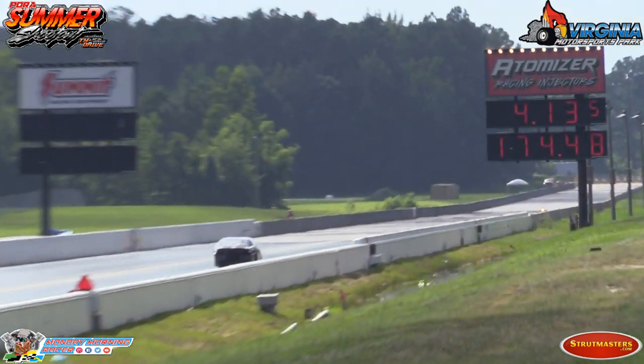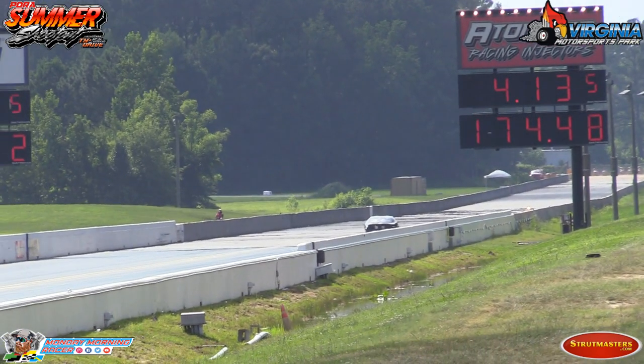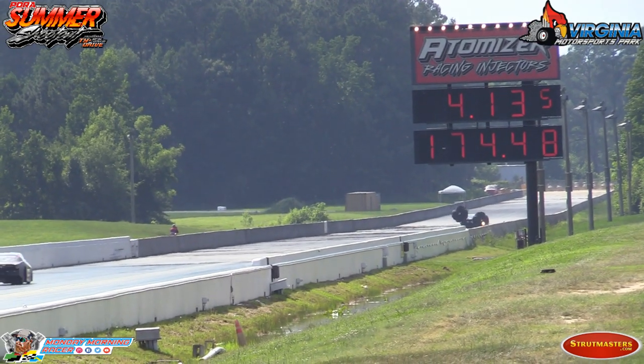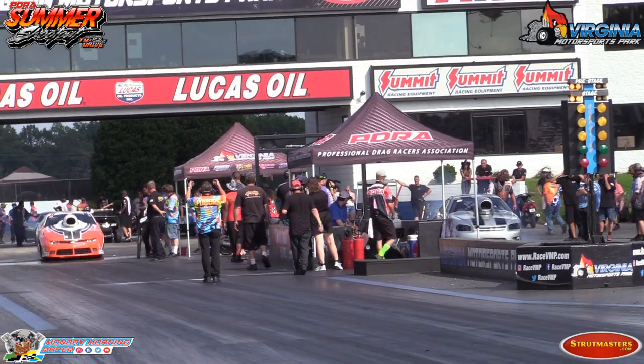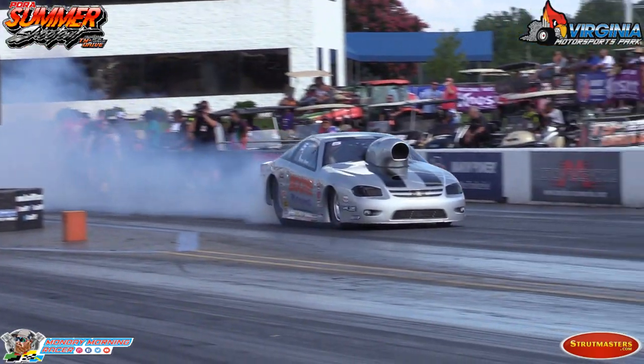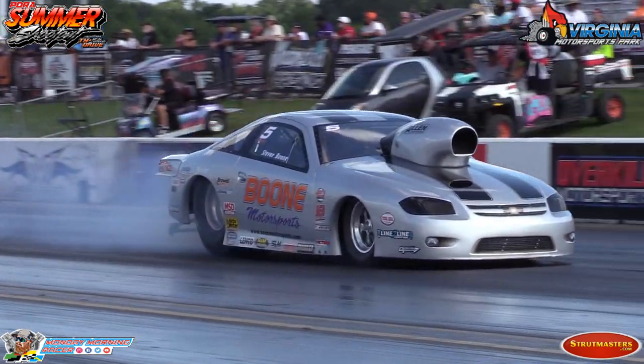There goes Tommy Lee, your number three qualifier. Tommy Lee, the Enoch Love Chevrolet at 4.135, 174 miles an hour. From Weaverville, North Carolina — the Moon Motorsports 07 Cobalt.